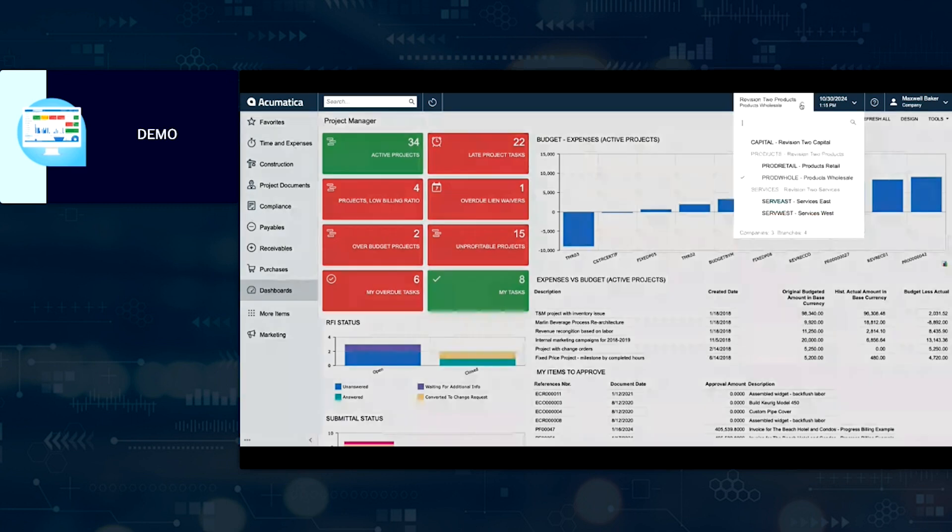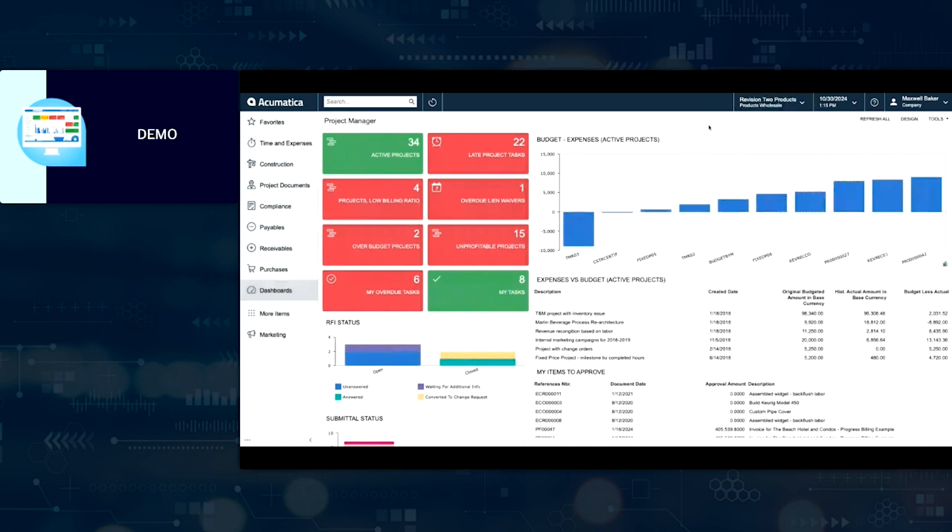Acumatica is a multi-entity, multi-currency solution. I've got a couple of different companies set up within my demo environment, as well as a couple of branches within some of those. Acumatica can certainly scale and grow with you as you grow your business — lots of flexibility there for how you structure things. Coming back to this dashboard, it's meant to be a starting point for a given role. As you go through the process of implementing, we will help you define exactly what information is pertinent to your particular organization. Any data that exists within Acumatica can be rendered for you here in the form of a dashboard.